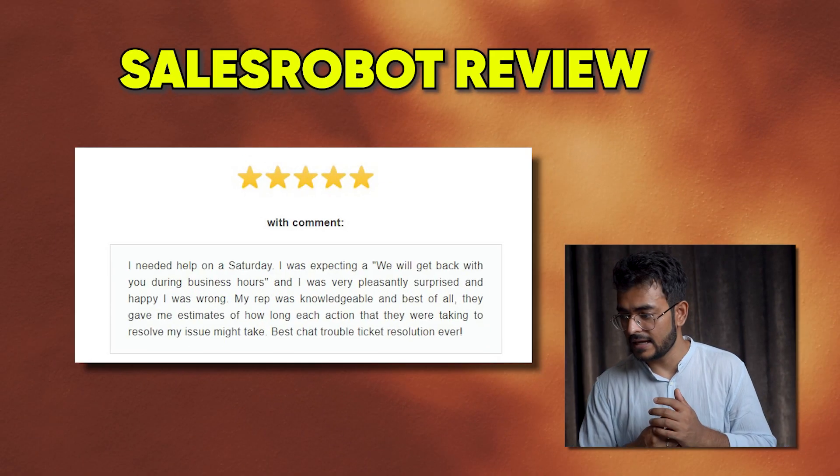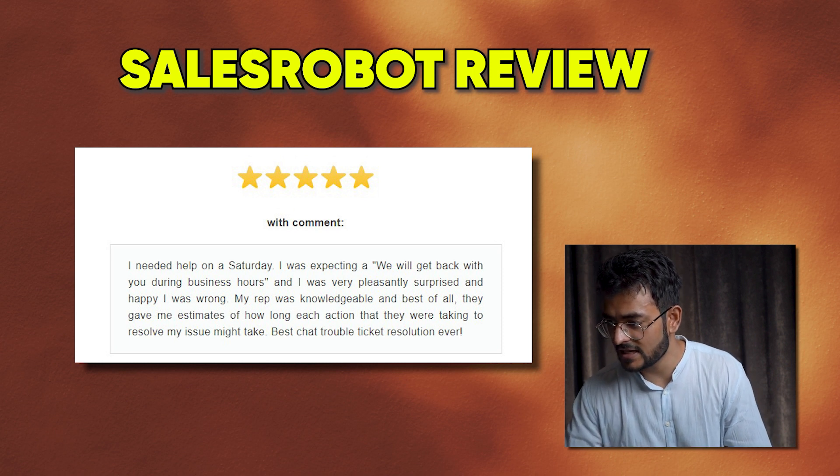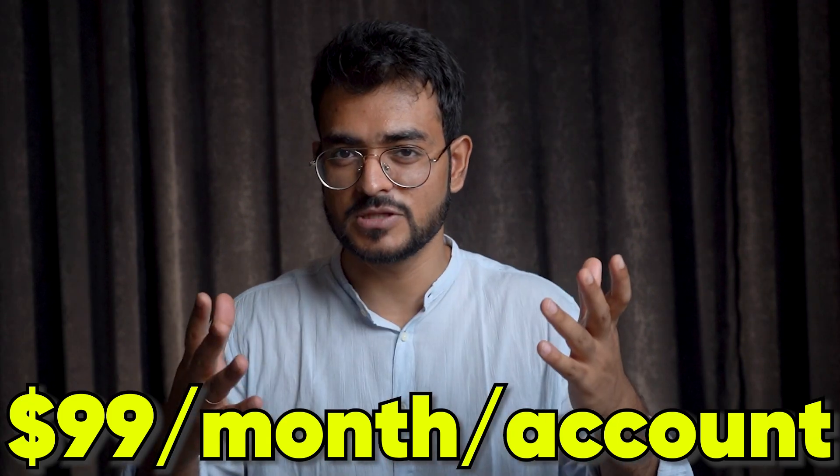Sales Robot makes it very easy to run cloud-based campaigns. For example, one user says: 'I needed help on a Saturday. I was expecting to hear back during business hours, but I was very pleasantly surprised. My rep was knowledgeable and best of all, they gave me estimates of how long each action would take to resolve my issue — the best chat support resolution ever.' The tool has great support and a lot of good functionality for B2B teams and lead generation agencies, as well as much more security. The downside is obviously the cost — it's not cheap like Linked Helper, because running automations in the cloud is expensive.